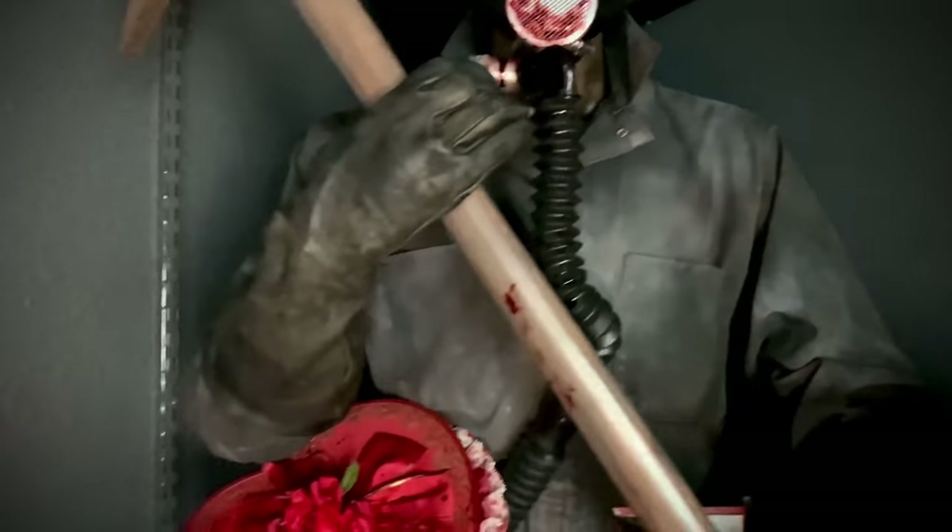In the back here we have an Evil Dead 2 reel-to-reel recorder — the same one used in the first and second film, which was actually Bruce's dad's recorder. The reels actually have all of Professor Knowby's recordings on there, and it plays and works. Here is the approximately one-third scale mutant rabbit from the Twilight Zone movie, sculpted by Danny Wagner and painted by Saul Alvarez.